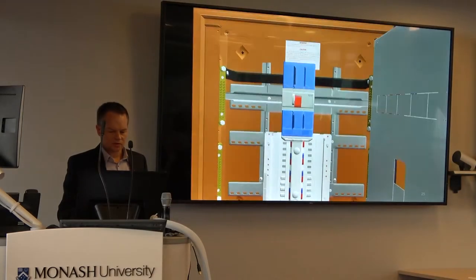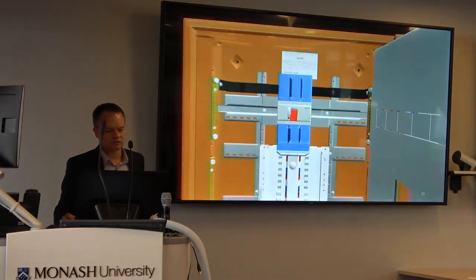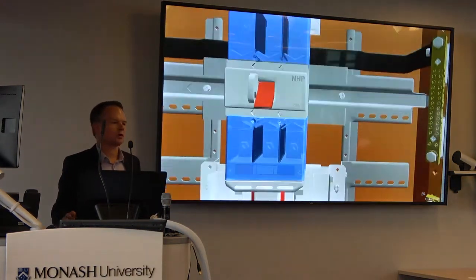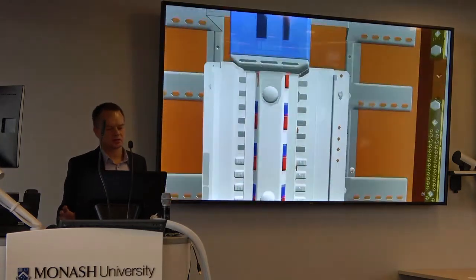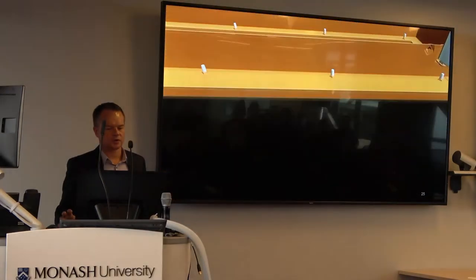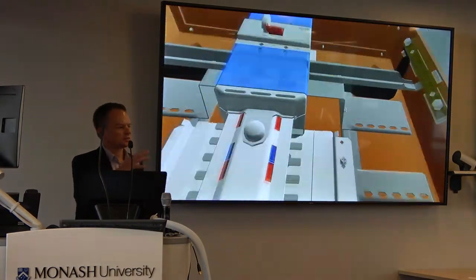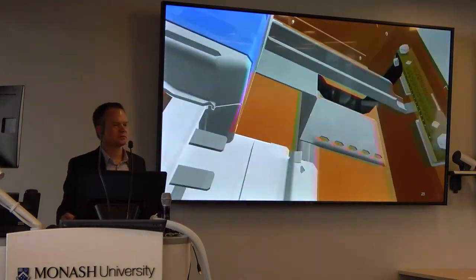Here's an example — fairly low resolution — where we've taken a model and put it online so that customers can explore our product. It doesn't require any particular software — it's all online driven. Customers can drive around our product, similar to augmented reality but done on the screen.